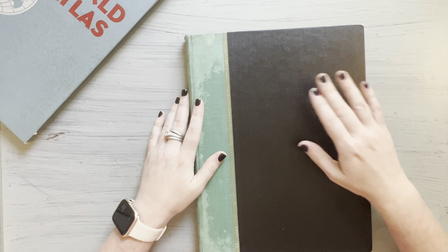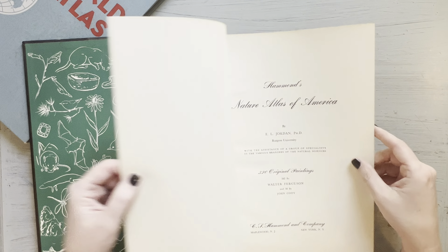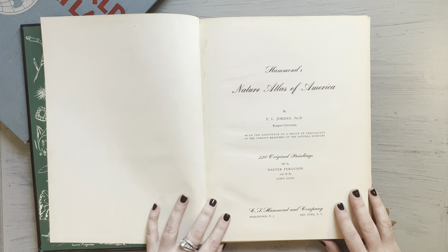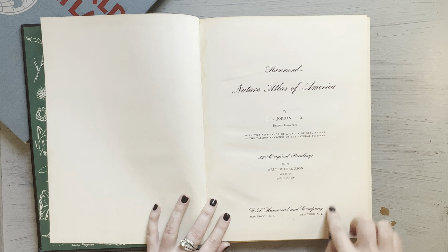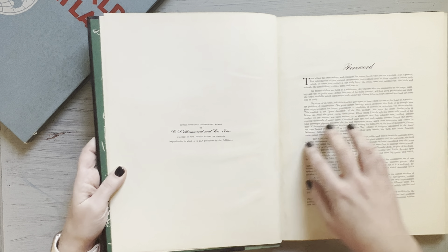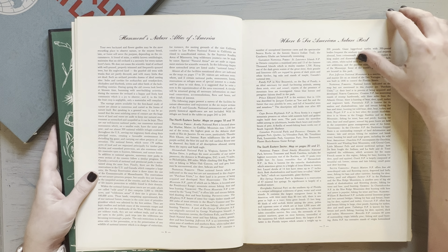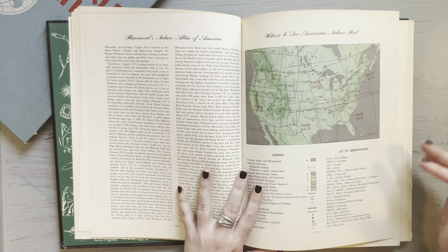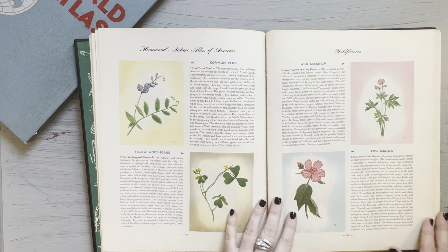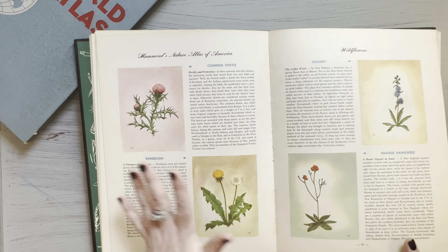This was a really fun find. I found this at a flea market near where my daughter went to summer camp a few years ago. This is Hammond's Nature Atlas of America, and it's got 320 original paintings. Look at this font — beautiful. Nice, beautiful big pages. I love the color of the pages. Oh my goodness, look at these gorgeous illustrations.